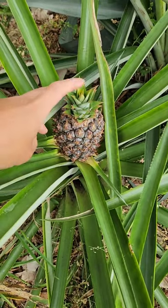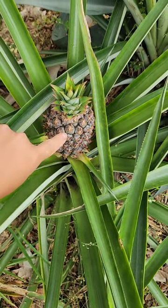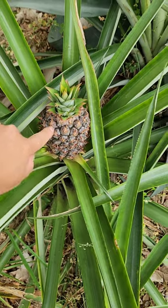And if you've never had a homegrown, ripened-on-the-plant pineapple, you're in for a treat because the flavor is so much sweeter than anything you'll find at the grocery store.